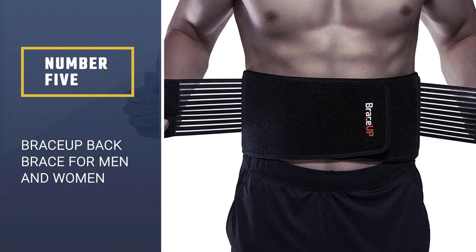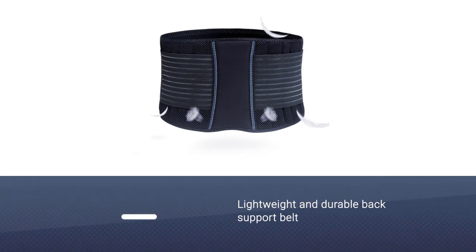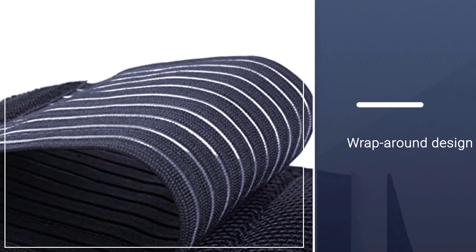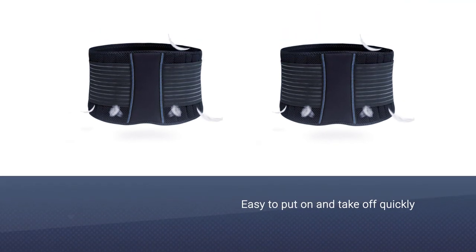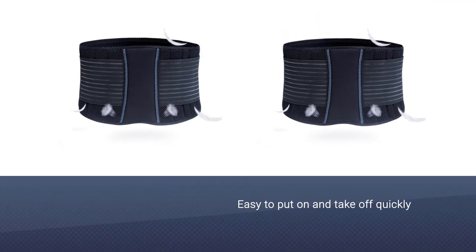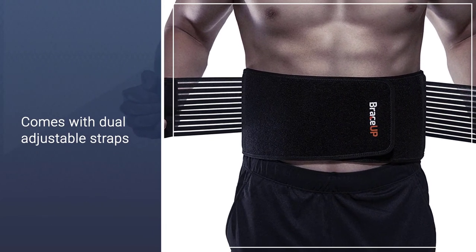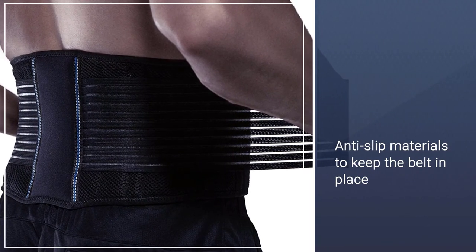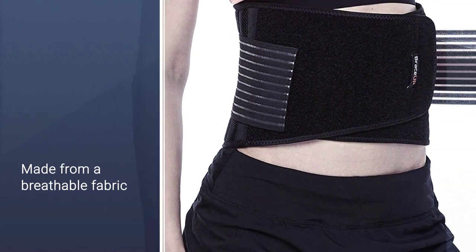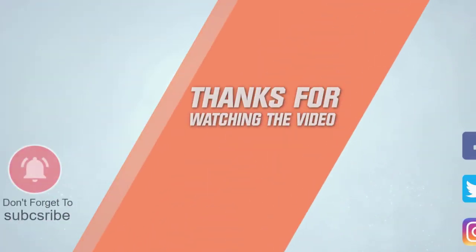Number five: the Brace Up back brace for men and women. The Brace Up stabilizing lumbar lower back brace is a lightweight and durable back support belt. The wraparound design is easy to put on and take off quickly, while the dual adjustable straps ensure a comfortable and secure fit. On the inside of the belt you'll find anti-slip materials to keep the belt in place as you go about your daily business. The belt is also made from a breathable fabric and has a number of mesh panels to help release excess heat and moisture.